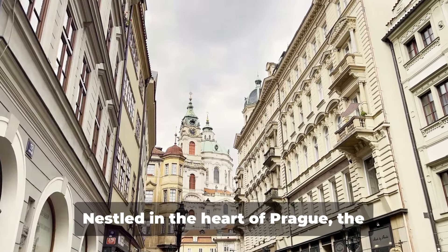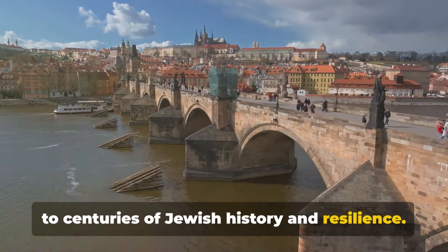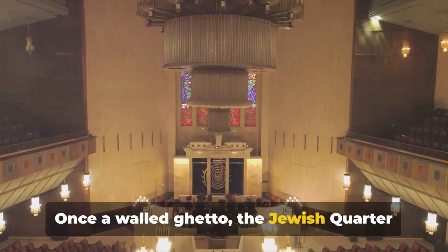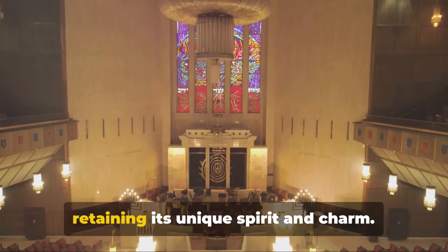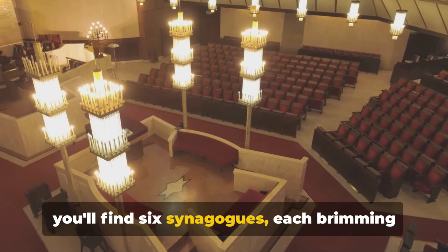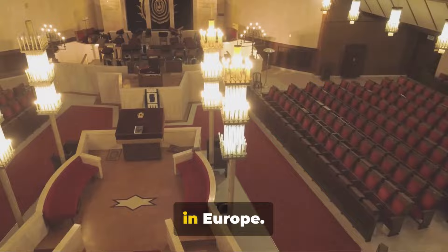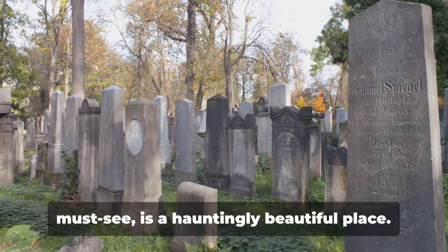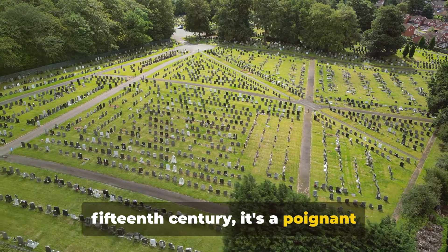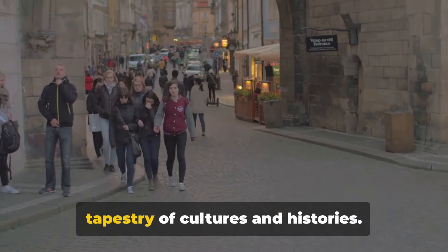Lastly, we explore the historic Jewish Quarter. Nestled in the heart of Prague, the Jewish Quarter, or Josefov, is a testament to centuries of Jewish history and resilience. It's an area steeped in stories where every cobblestone has a tale to tell. Once a walled ghetto, the Jewish Quarter has transformed over the centuries, retaining its unique spirit and charm. Amidst its narrow, winding streets, you'll find six synagogues, each brimming with history and architectural splendour. Don't miss the Old New Synagogue, the oldest functioning Jewish house of worship in Europe. The Old Jewish Cemetery is a hauntingly beautiful place, with tombstones dating back to the 15th century — a poignant reminder of the lives lived and lost here. As we wander through the Jewish Quarter, we're reminded of Prague's rich tapestry of cultures and histories.